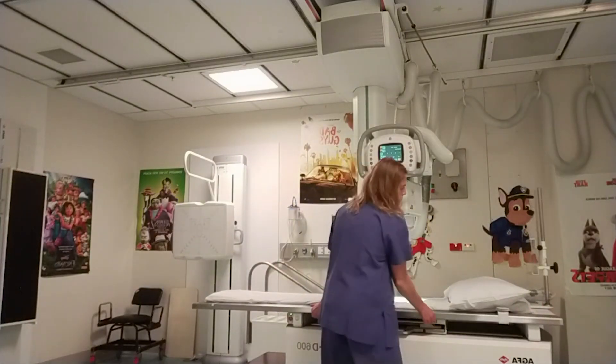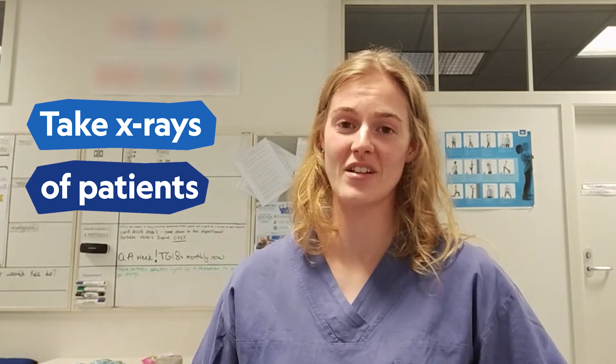Hello, my name is Sarah and I take x-rays. My job, in a nutshell, as a radiographer, I basically take different types of x-rays all day.